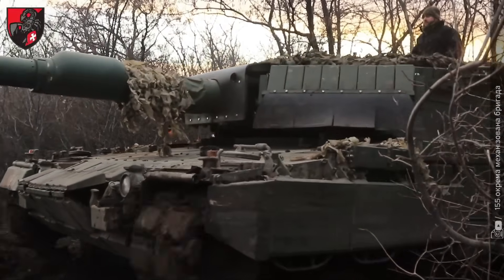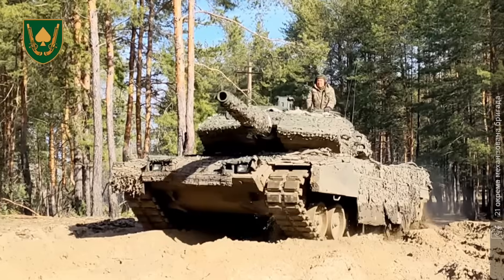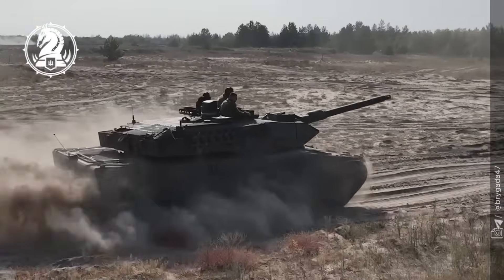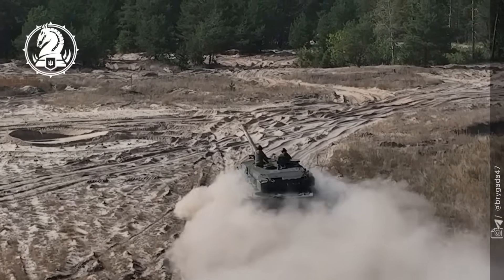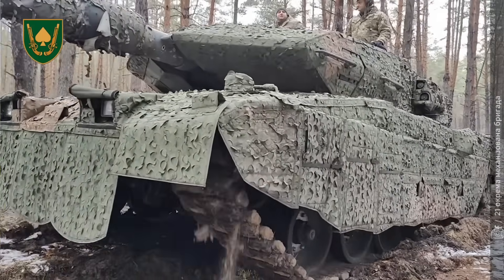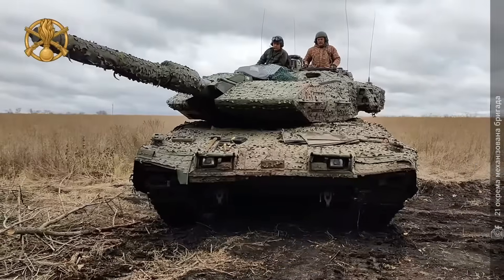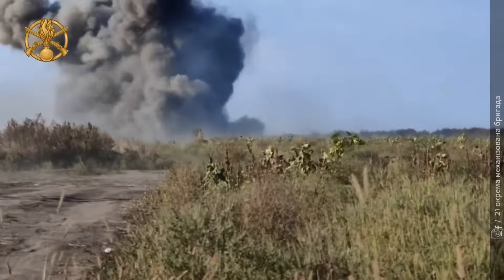Longer barrels deliver reach. Heavier armor ensures survival. Improvised protection keeps old machines relevant in a new kind of war. The Leopard 2A6, the STRV-122, and Ukraine's upgraded hybrids each prove a single truth: victory doesn't belong to design bureaus — it belongs to those who adapt faster. On the modern battlefield, adaptation is armor.